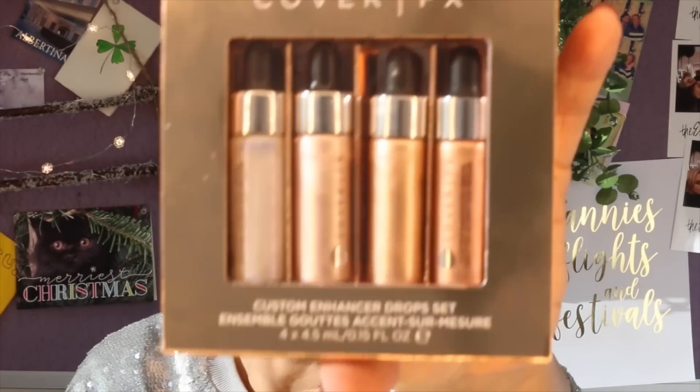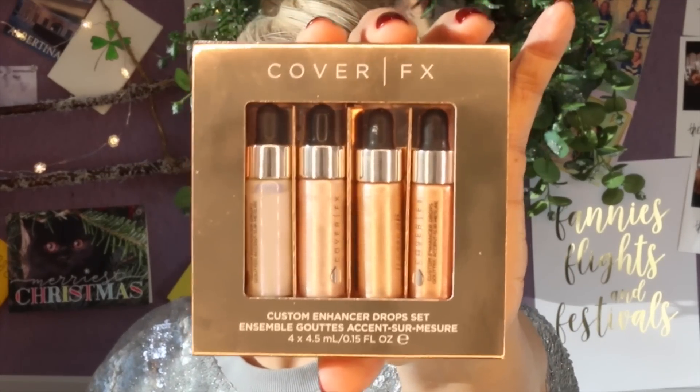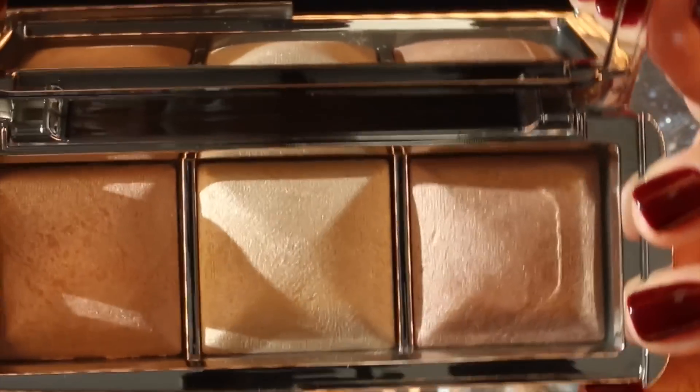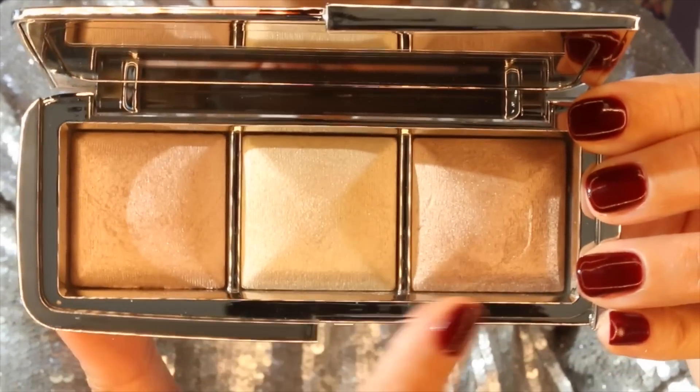This is the Cover FX Custom Enhancer Drop Set. You will have seen this on every YouTube video going, I'm sure. Essentially you can use them to highlight, you can add them to your moisturizer, your primer, or use them on their own — you literally just put a few drops on and blend through. Entirely up to you how you use it. You cannot talk about highlighting without talking about Hourglass. This is the Ambient Strobe Light Palette — absolute strobe light, pure strobe light and lucent strobe light. The way I use it is to just go for it. Don't be shy.